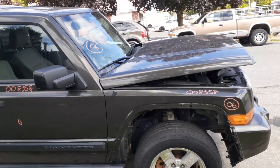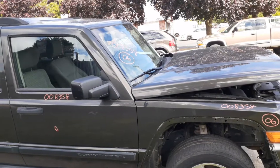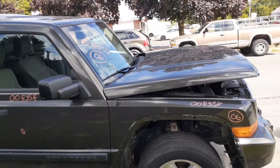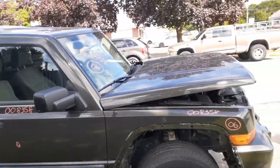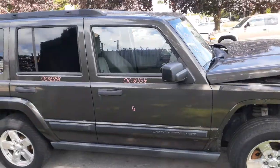Front suspension is all good — left strut, spindle, lower, rotor, caliper, axles are good. Got a 4.7 motor with the automatic transfer case, 245 model, 373 rear in the rear with disc brake ABS front and same in the rear. Got a right front door, power window, power locks.